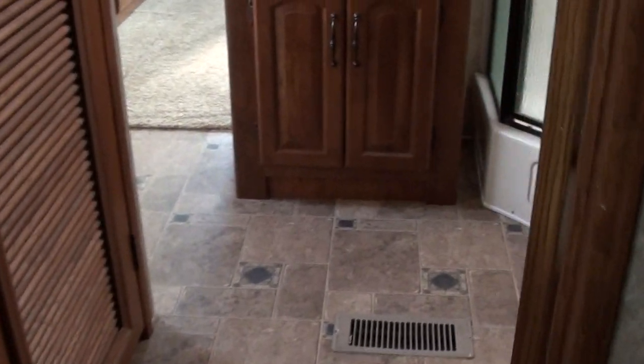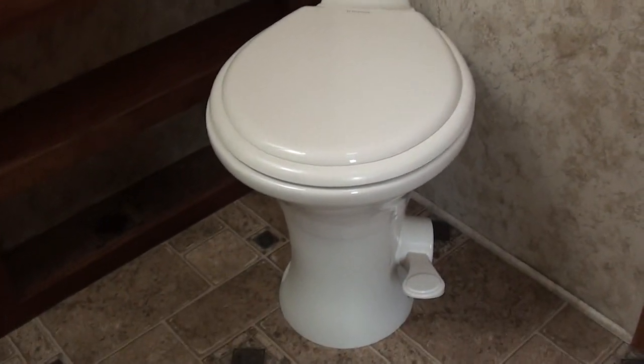The bathroom is all in one room. You have a washer and dryer closet here — this would take either the stack unit or the combo. The shower is a nice large shower with a skylight up above. As long as you're under about eight feet tall, you should be able to stand up in the shower okay. Ceramic toilet and plenty of storage in here.